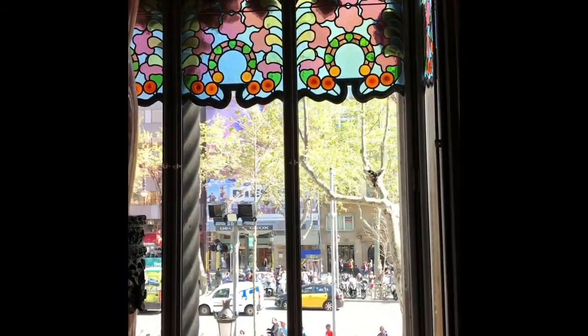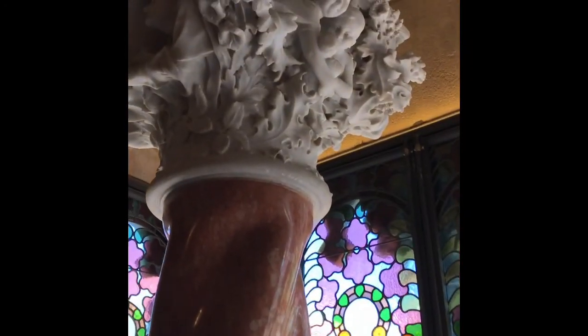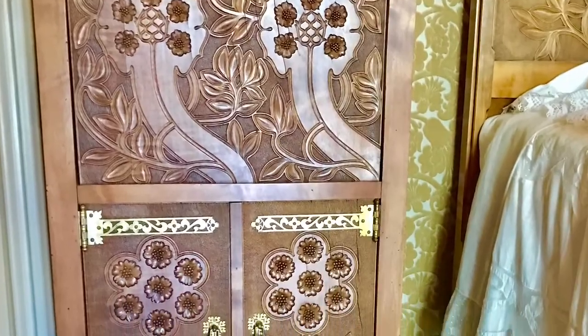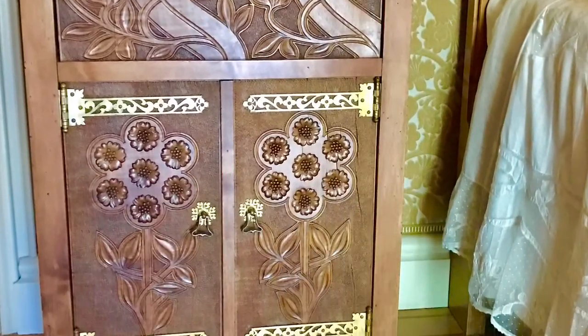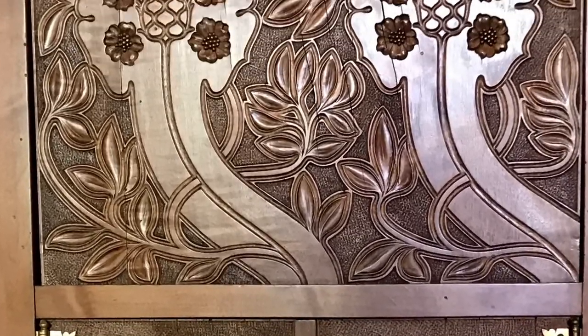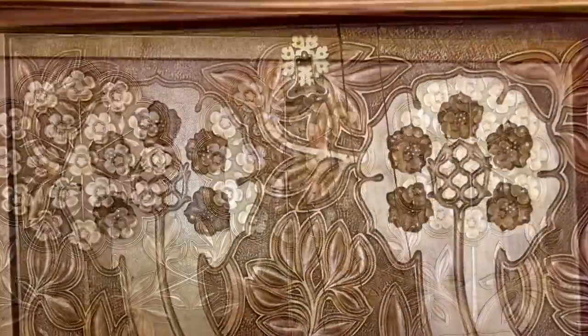Teresa Amatier lived in this room for 65 or 70 years. Every element of it reflects one into the next, the same sort of sumptuous detail.